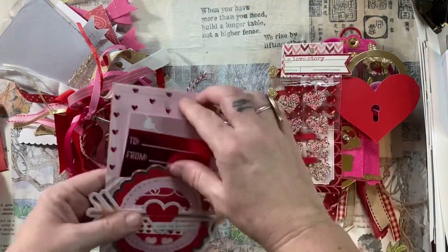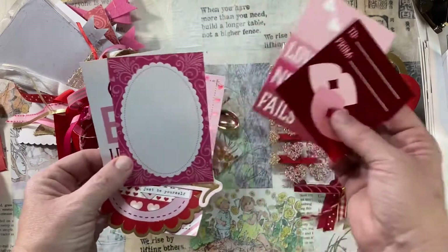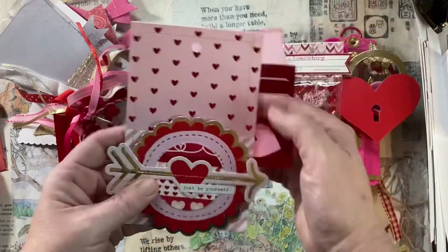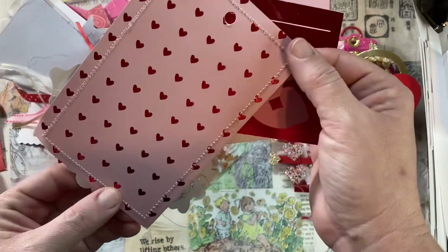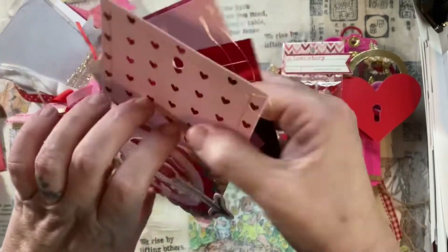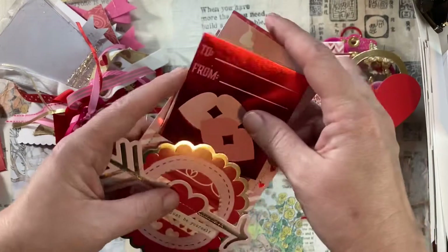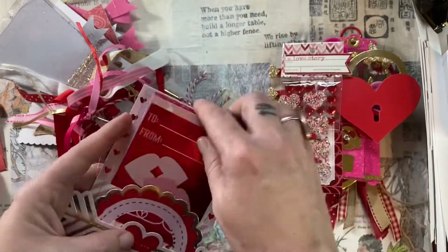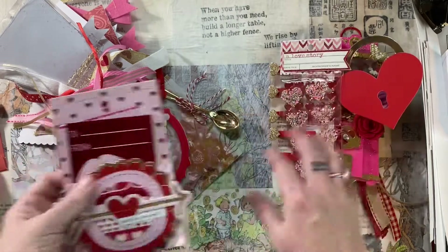They are so cute — they're like sprinkle stickers. How could I tell her no? So I like this pocket tag so much. She's sewn this together. Beautiful job stitching, Nikki. Mine is usually a little bit wonky. You did a great job, and I love the way you layered everything on the front of this — it is so fantastic.